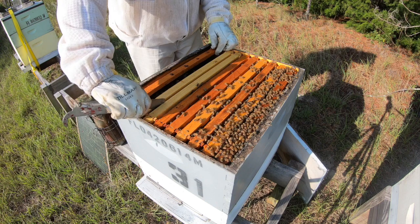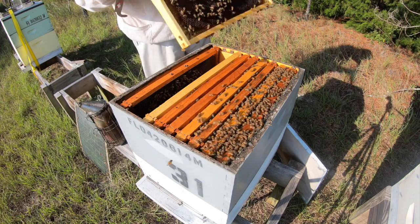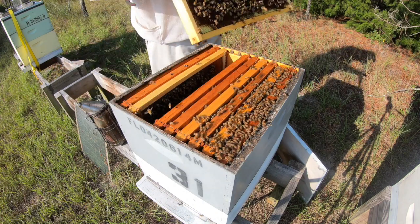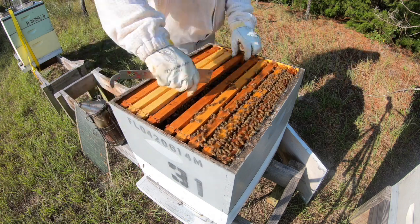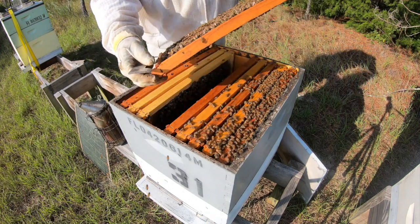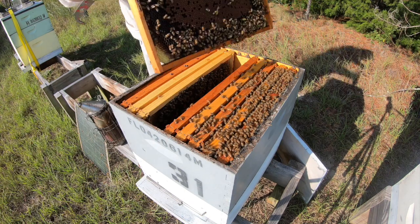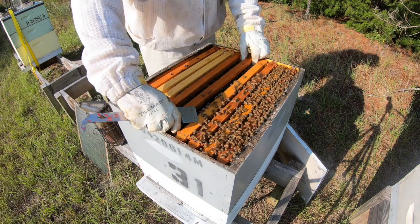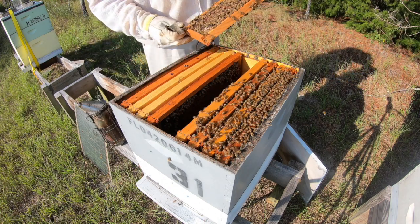That other hive, I put a drawn frame in the middle of the brood nest. These are all just nectar. There's a little bit of brood, not a real good pattern. They must be emerging. With our constant breeding and rebreeding and bringing some different queens down here, we have calmed these bees down.